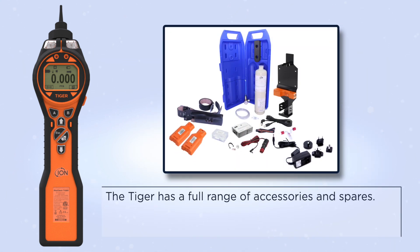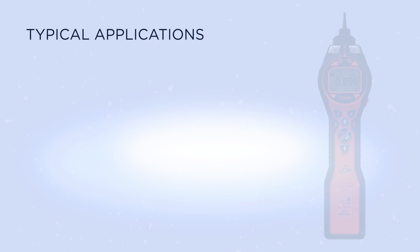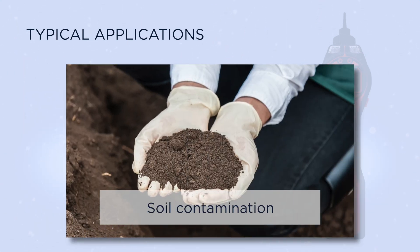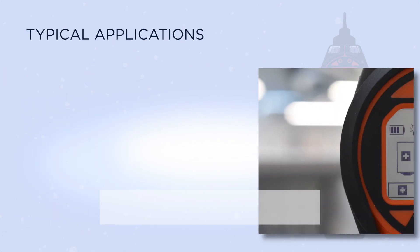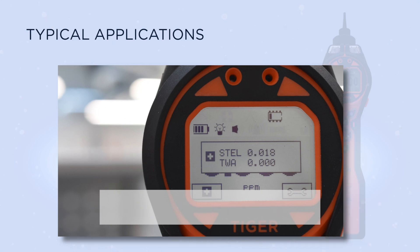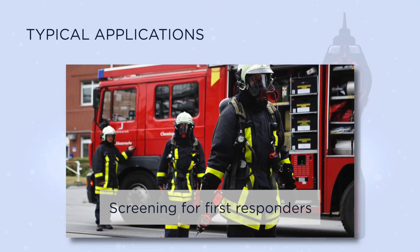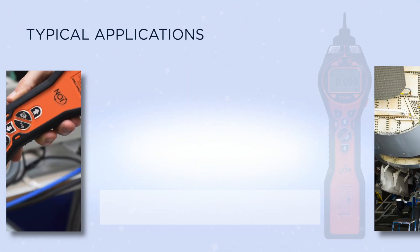The Tiger has a full range of accessories and spares. Typical applications include environmental monitoring, soil contamination, fuel and chemical storage, static and TWA monitoring, confined space entry, screening for first responders, VOC leak detection, and wing tank entry.